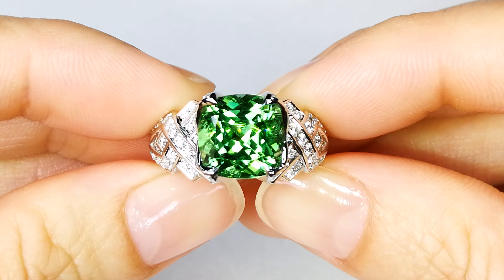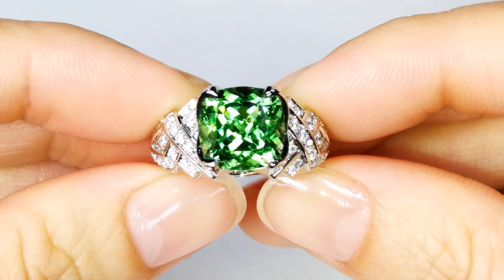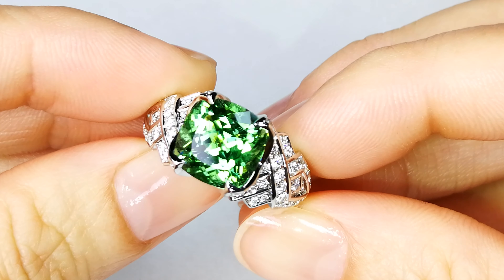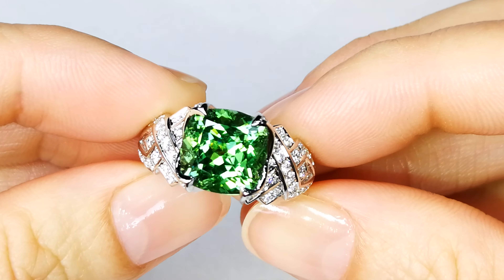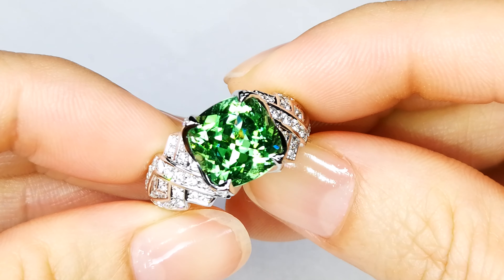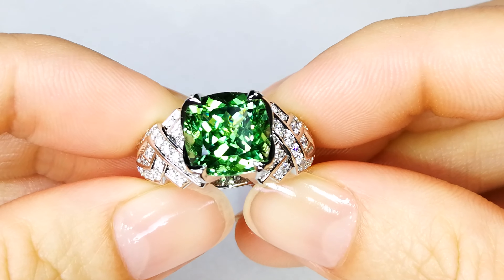You're looking at an electric neon green-blue Paraiba tourmaline. It is fully certified, unheated. It is a special stone, extremely rare in this color. It is the natural blue and green coming together like this turquoise-y color.